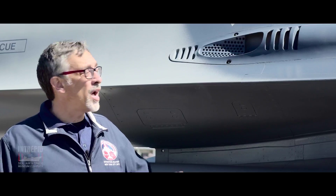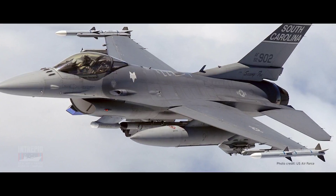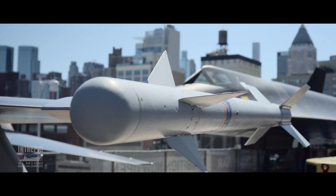The F-16 was designed with a 20-millimeter Vulcan Gatling cannon mounted internally with 500 rounds of ammunition. It could also carry AIM-9 Sidewinders, AIM-7 Sparrows, and a very long list of other air-to-air, air-to-ground, and anti-shipping ordnance.